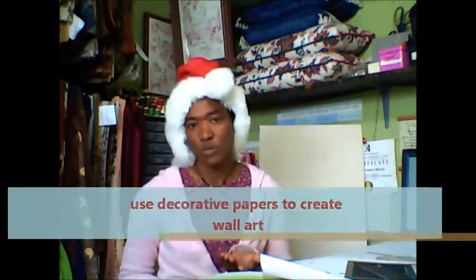Hi. We're still talking wall art. We've looked at calendars as a source for wall art, posters, fabrics. Now let's look at wallpapers.